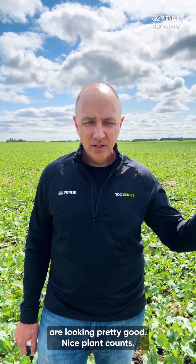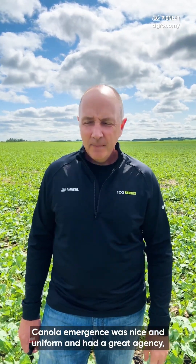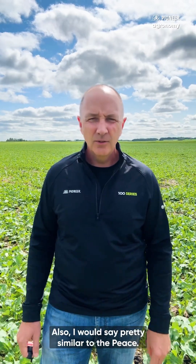After that I drove up to Edmonton and Peace River country. Peace River actually hasn't had a lot of rain either, but crops are looking pretty good — nice plant counts. Canola emergence was nice and uniform, and we had a great Pioneer Agency touring event up there. Then I made my way down to the Edmonton area, Vegreville, Vermilion areas, which I'd say are pretty similar to the Peace, with canola crops looking good and off to a good start.